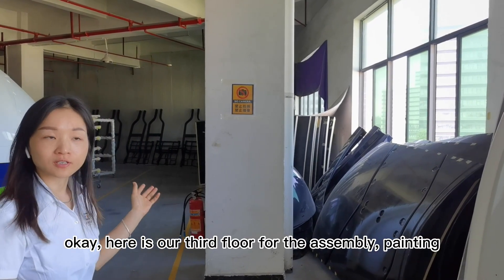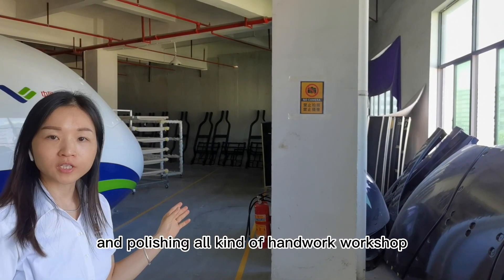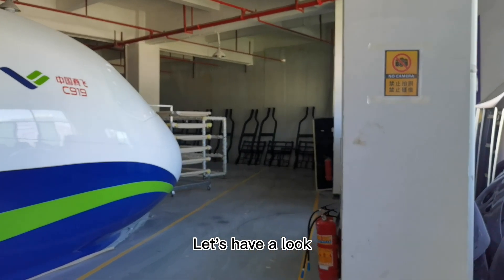Here is our third floor for the assembly, painting, and polishing — all kinds of hand worker workshop. Let's go and have a look.